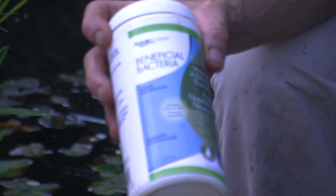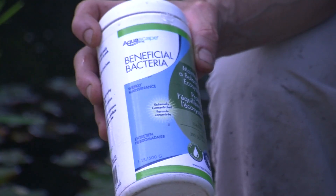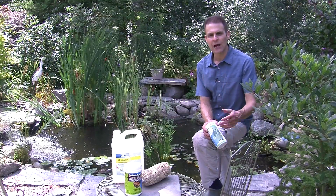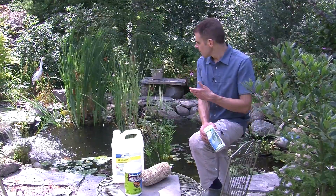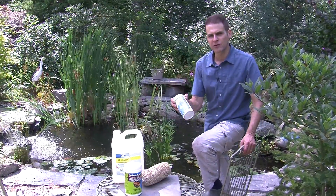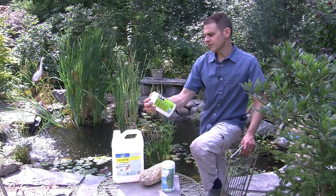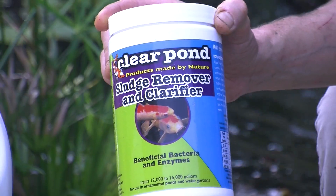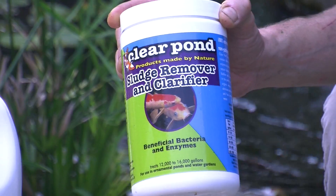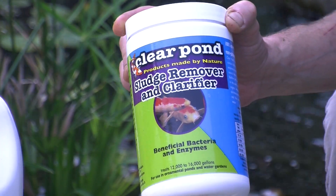A couple of other products I like to use. This is a product by Aquascape — it's beneficial bacteria. These are bacteria that are in the water naturally, and by adding the beneficial bacteria they're going to break down some of the sludge and some of the fish waste and other things that are in the pond. So by keeping the pond healthy with beneficial bacteria, that also helps keep it clear. Same thing with this Clear Pond — this is a sludge remover and clarifier. It says beneficial bacteria and enzymes, again along the same lines. The bacteria will tend to break down some of the bad stuff that's in the pond.